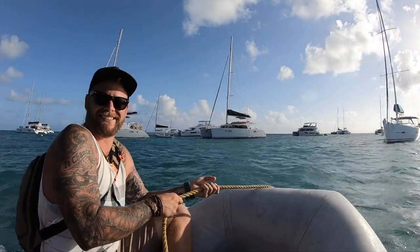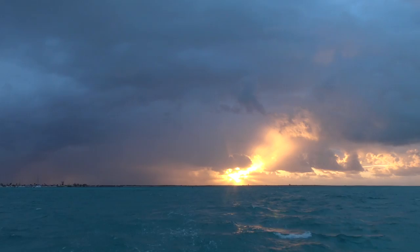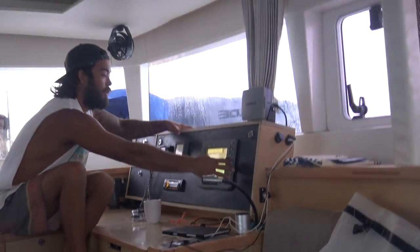The sail from Anegada to St. Martin was 80 nautical miles. I wanted to leave as early as possible so we could get there in daylight hours. Little did I know we were going to have 30 knots on the nose the whole way, so it ended up taking 27 hours.